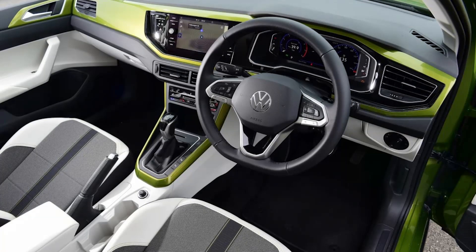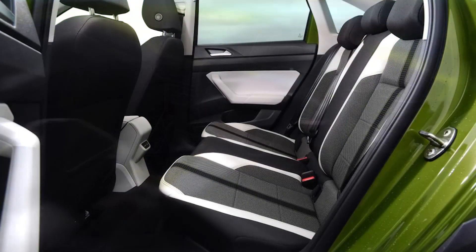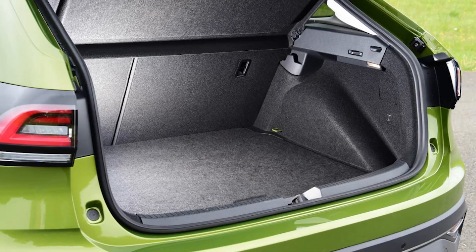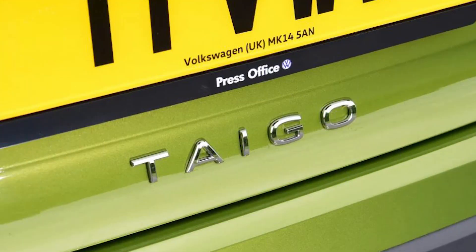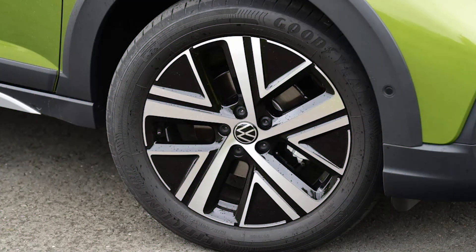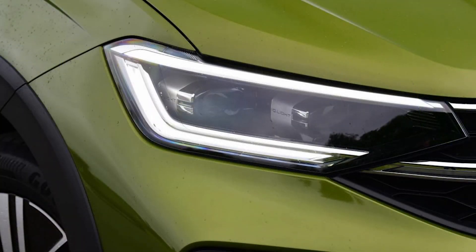Buyers shouldn't be fooled into thinking that the stylish, sporty-looking Taigo comes with extra performance credentials over its T-Cross sibling. There's no hot R model at the top of the range, with only 1.0- and 1.5-litre TSI petrol engines to choose from, the most powerful providing 148bhp. Ultimately, this reflects the true character of VW's small coupe SUV — a leisurely, laid-back cruiser that brings a little bit more elegance to everyday driving.